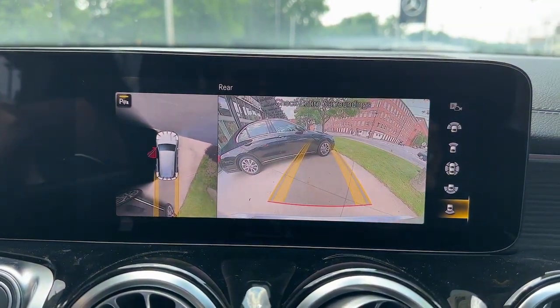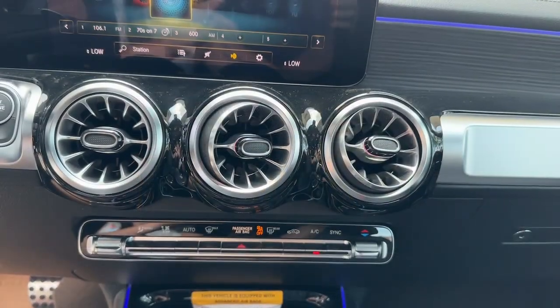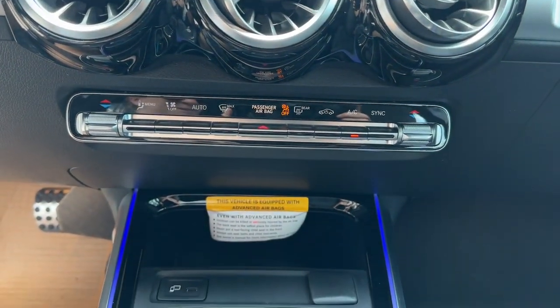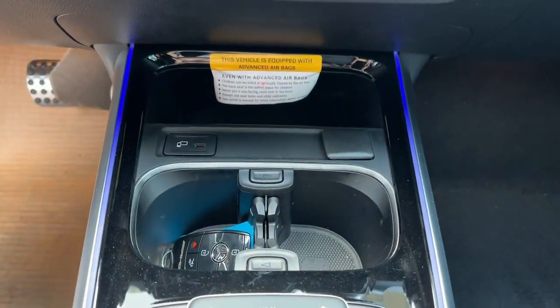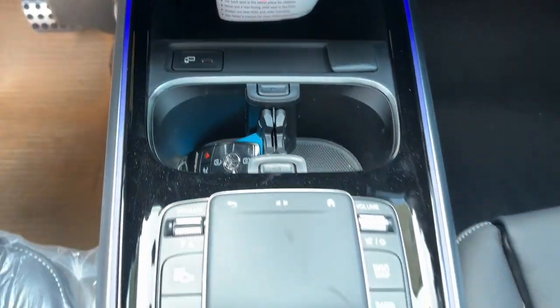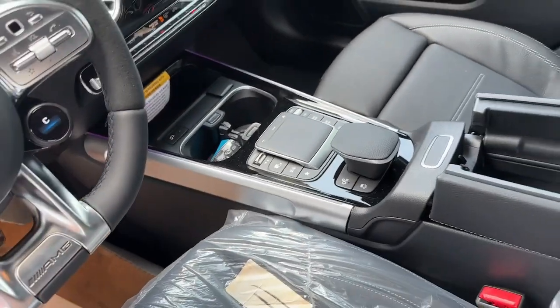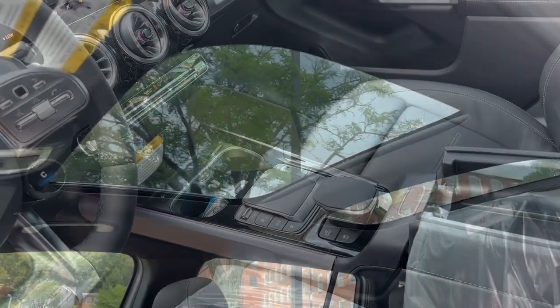These are just some of the great options this vehicle comes with: Apple CarPlay and/or Android Auto, Keyless Entry, Premium Sound System, Backup Camera, Power Lift Gate, Power Passenger Seat, Heated Mirrors, Fog Lamps, Dual Zone AC, and Steering Wheel Audio Controls.